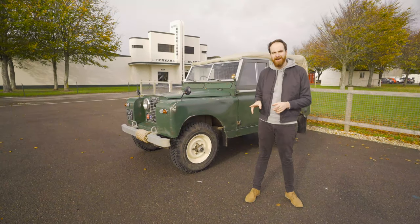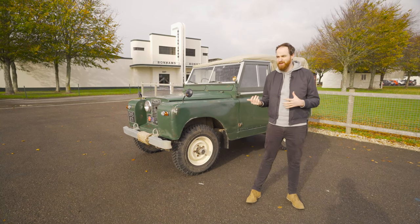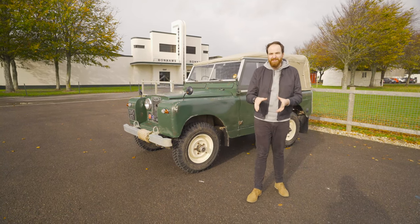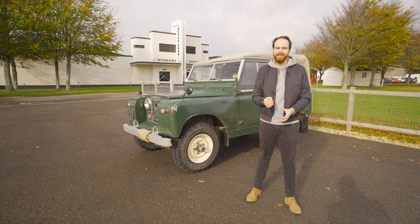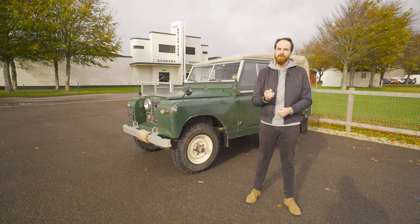There aren't many more iconic cars than this old girl, are there? The Land Rover, whether it's a Series 1, a Series 2 or a Defender, has been with us for over 70 years now. It's carried our farming goods, it's carried our soldiers, it's taken our children to weddings. It might actually be the most important car in British motoring history.